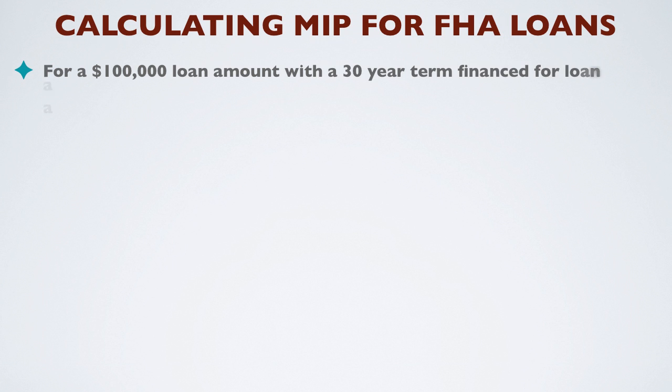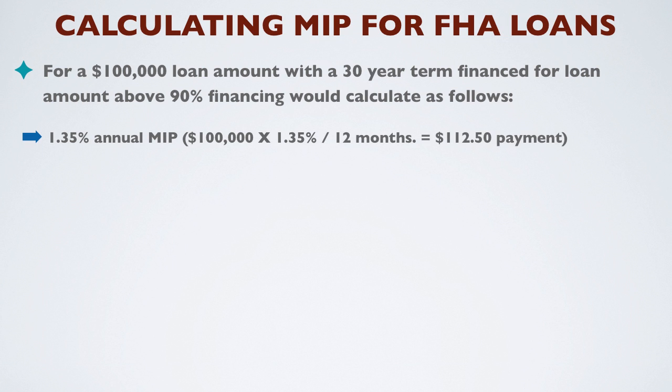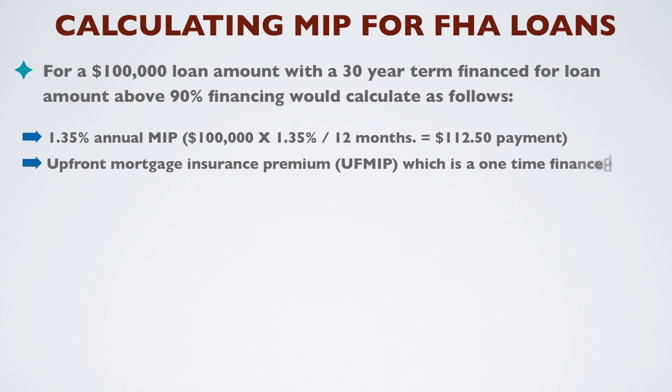For a $100,000 loan amount with a 30-year term at financing above 90%, it would calculate as follows: a 1.35% annual MIP rate, which calculates to $112.50 per month. The upfront mortgage insurance, calculated at 1.75%, would equal $1,750.